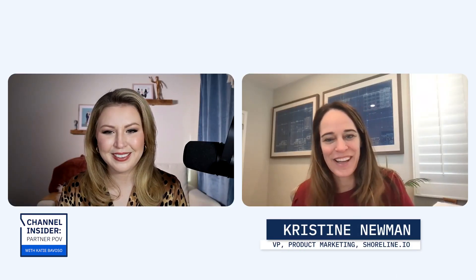Hi Christine, welcome. Hi Katie, thank you for having me. Thank you so much for being here, it's great to meet you and great to talk about this exciting product that Shoreline has brought to the market. So why don't you tell me a little bit about Shoreline.io — when did you go to market and what exactly is your solution?